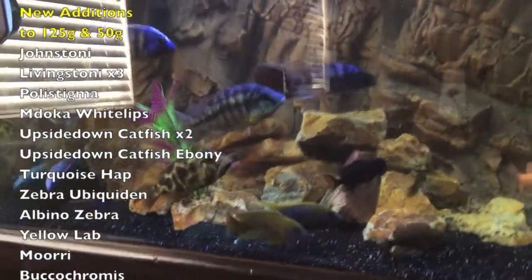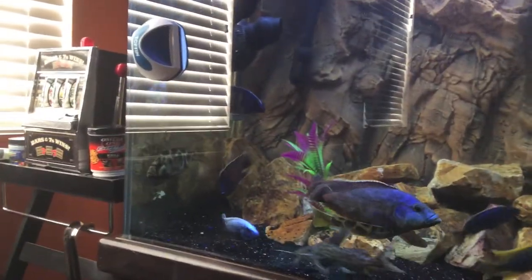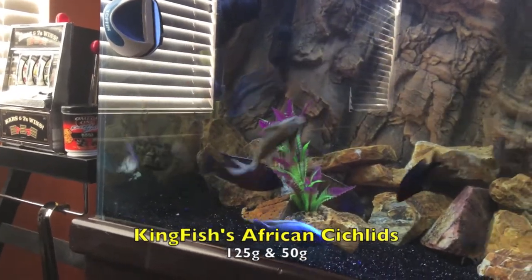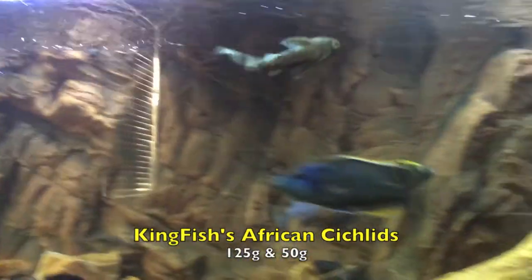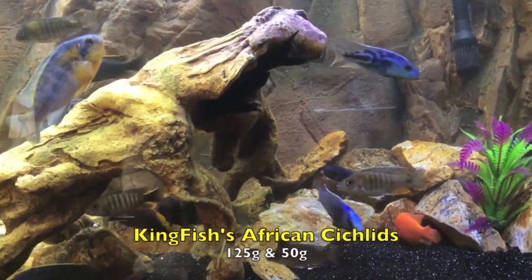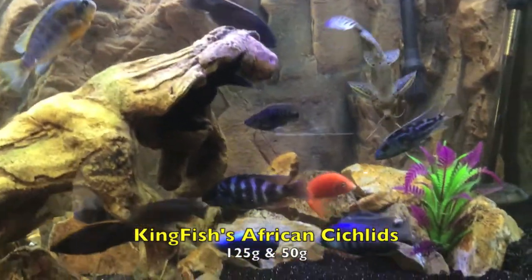It just happened to be a good deal when I was browsing some LFSs. I think he's a male because he does have egg spots on him. See that upside down catfish — gorgeous fish. I actually have a prettier black one that likes to hide out right here. Absolutely gorgeous fish, it comes out from time to time.